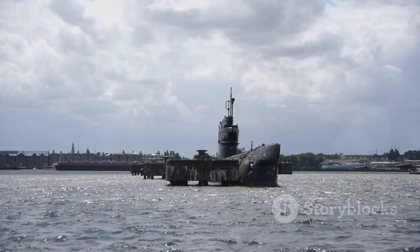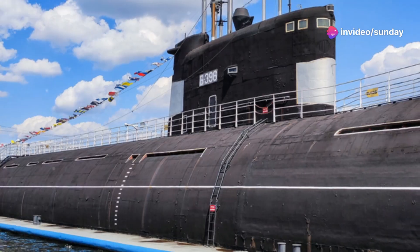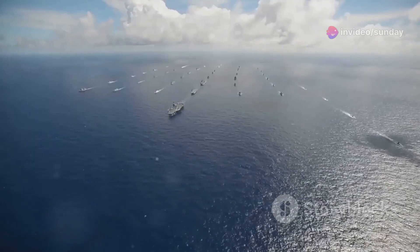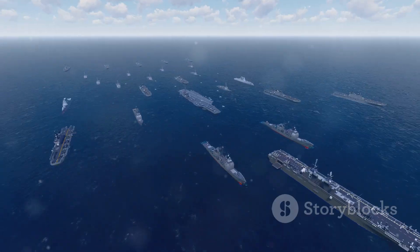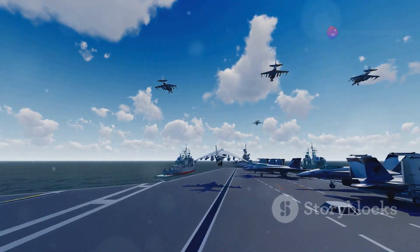The Gotland-class submarine's success served as a wake-up call for navies around the world. It highlighted the growing importance of submarine warfare in the 21st century and the need for naval forces to adapt to this changing landscape.